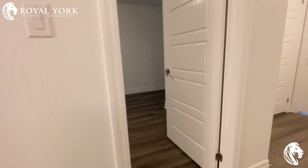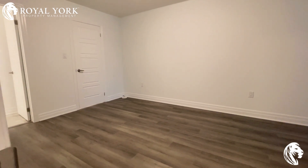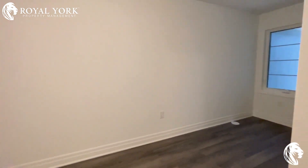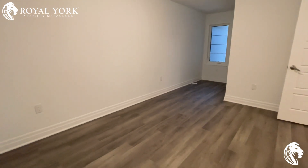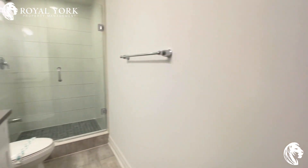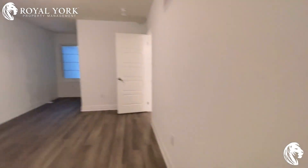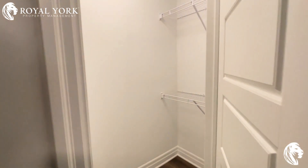You will see we have your master bedroom here — very spacious, easily can fit a king-size bed. This does have an ensuite bathroom with a standing shower, as well as a walk-in closet.